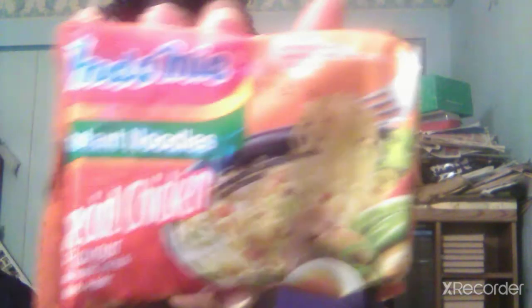They really gave me a really big box here. This one is called End of Mind Instant Noodles — special chicken. And I'm going to take this one to work. This is literally going to be what I eat at work.